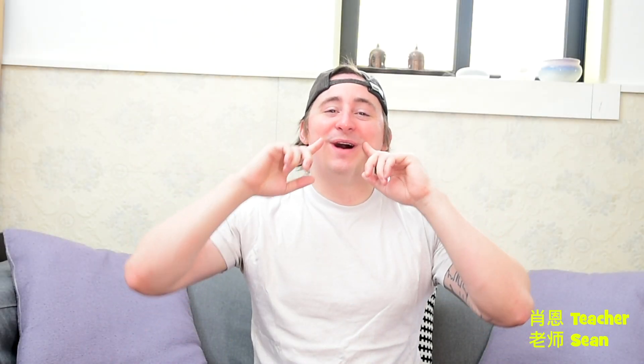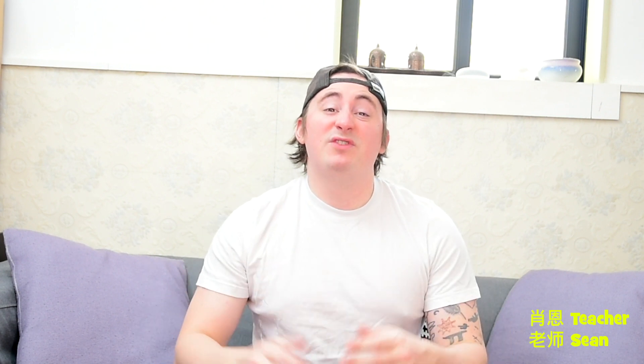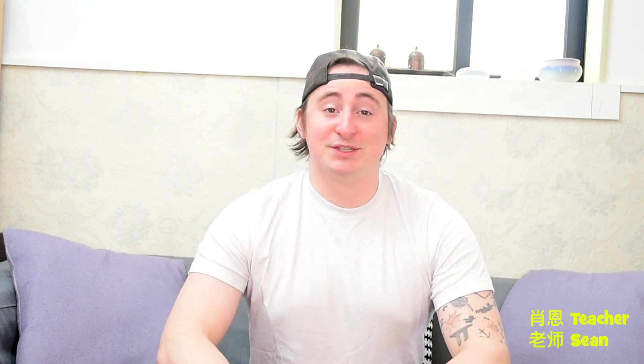Hello, Teacher Sean friends and fans. I am so happy that you are here. Today we have another educational video coming at you. We're going to be talking about something to improve your grammar skills. Today we will be talking about English participles.